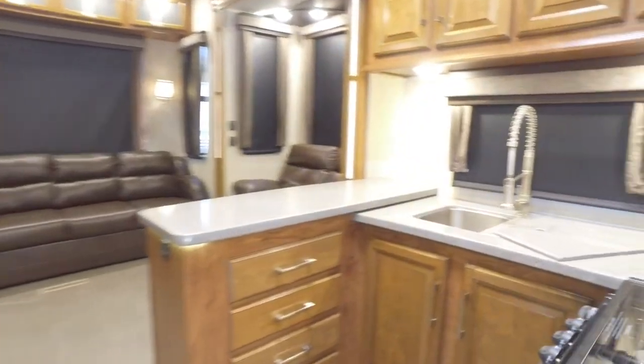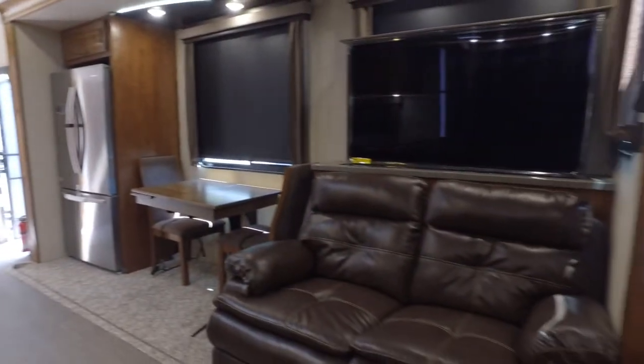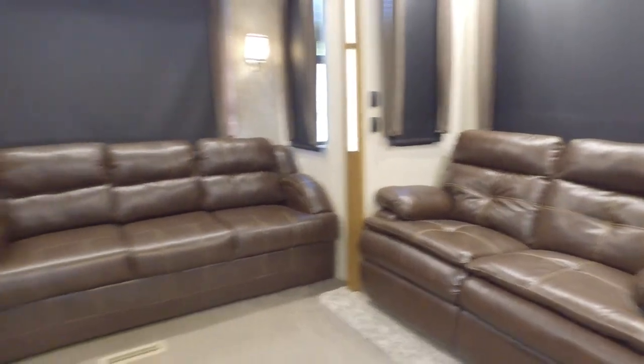You walk in here and you have this huge wrap-around kitchen. Not only does it give you plenty of countertop space throughout, it gives you a lot of ample storage as well. You have a 23 cubic foot refrigerator here — a huge residential refrigerator. This isn't your common RV fridge; this is actually going to be double the size of most of your common RV fridges you're going to find out there.